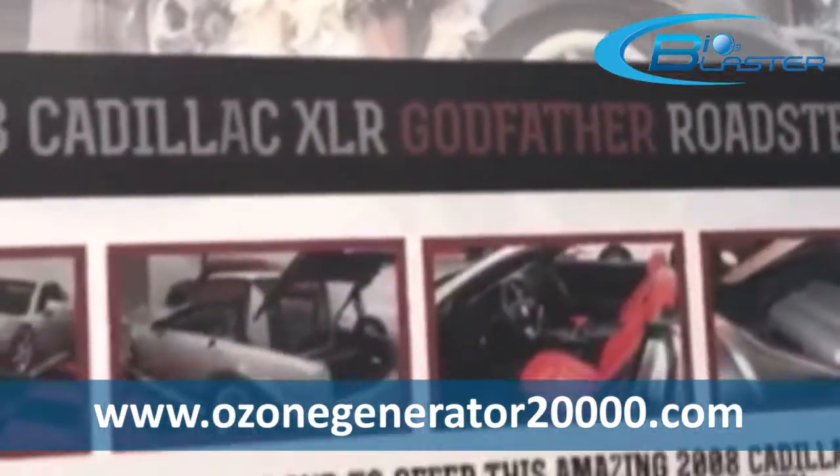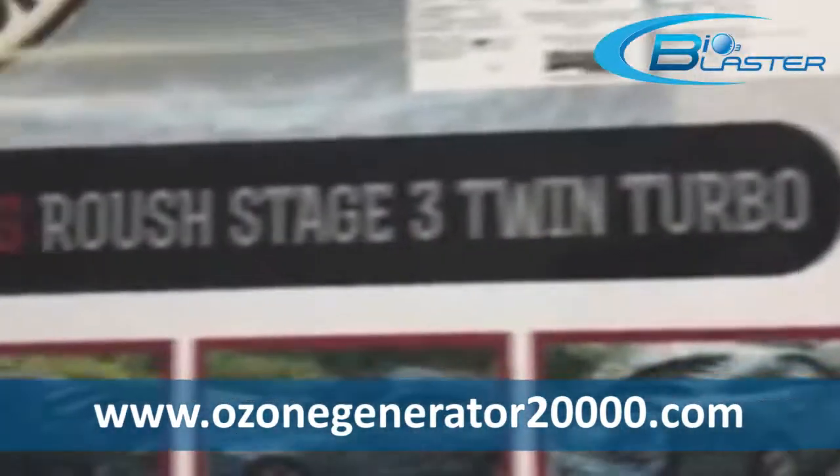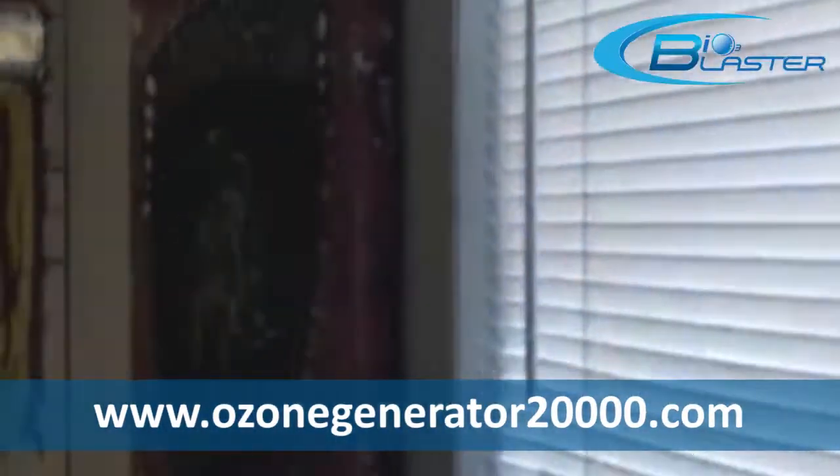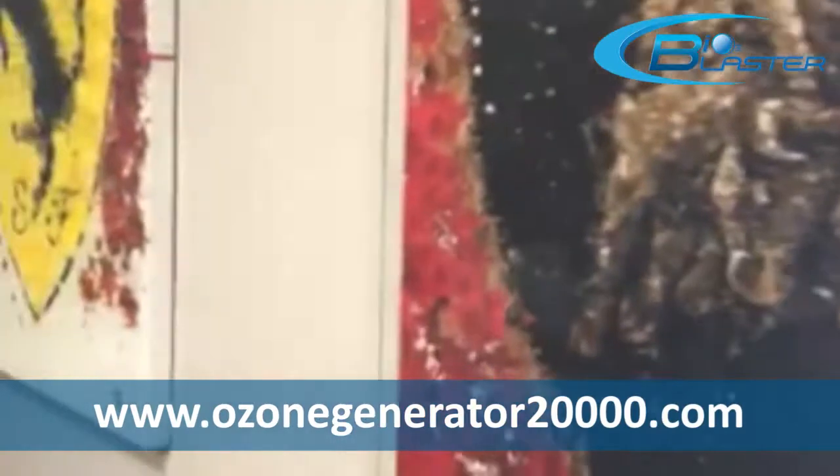Hi, this is Jonathan Frank, owner of the Auto Toy Store. We do exotic cars — Ferrari, Bentley, Lamborghini, Rolls-Royce — all sorts of good stuff.